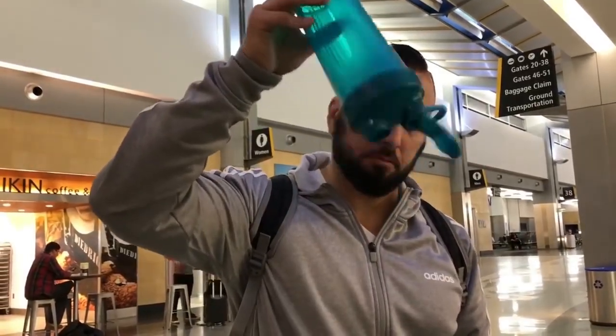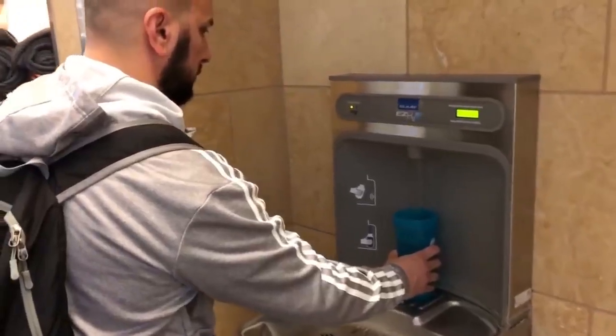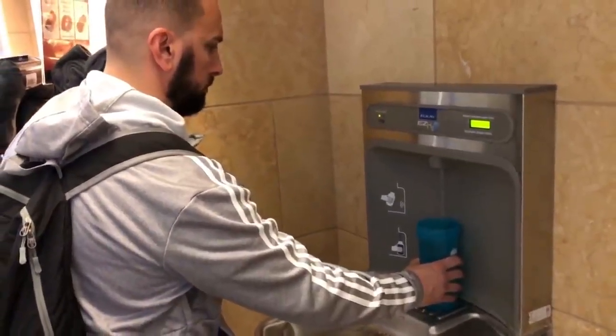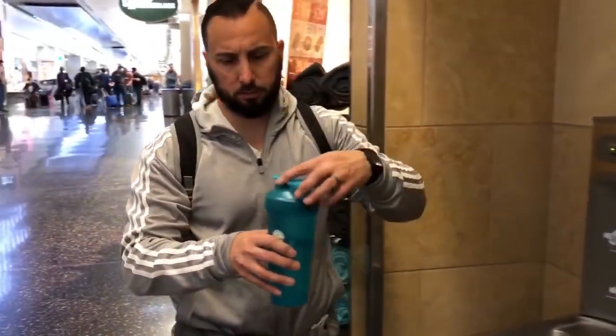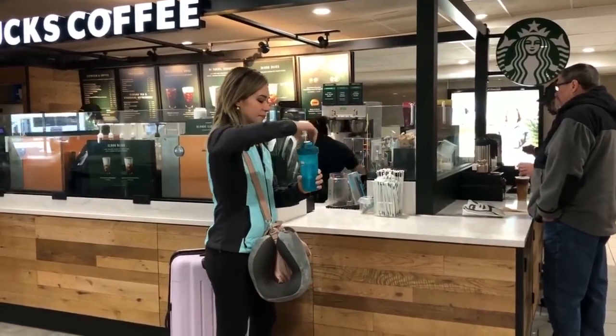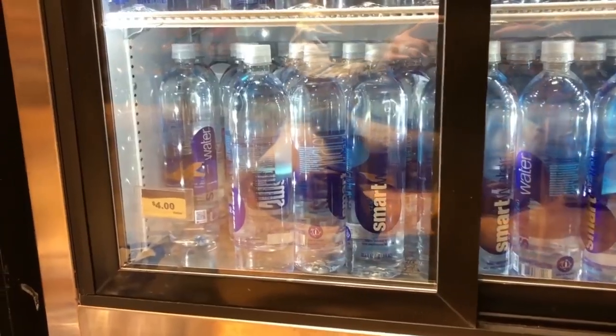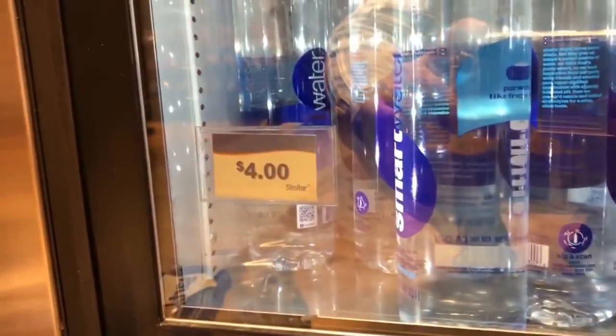Next hack is to use a reusable water bottle. I bring one every time. Just make sure it's completely empty when you go through the TSA security checkpoint. Then next to the bathrooms they usually have a drinking fountain or purified water. That's where I fill up my water bottle — I'll have it for the airplane ready to go. If they have a Starbucks at your airport, you could actually fill it up for free, because water bottles at the airport are ridiculous — $4 just for a water bottle.